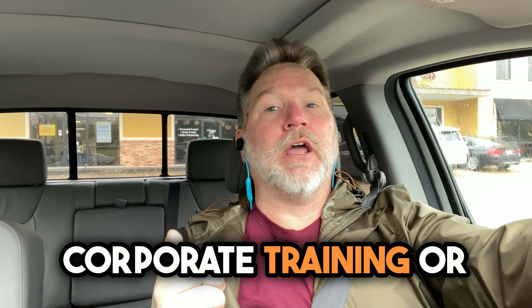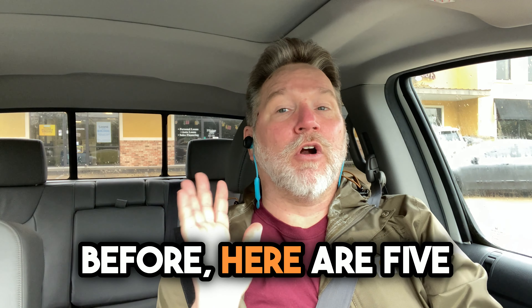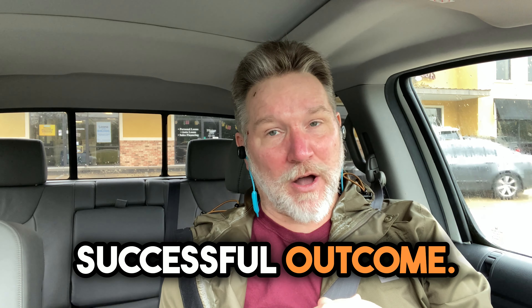If you're new to corporate training or you've been asked to deliver a training and you've never done it before, here are five tips that are going to help you have a successful outcome.